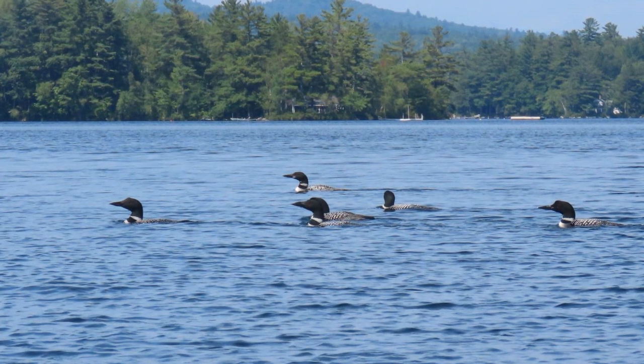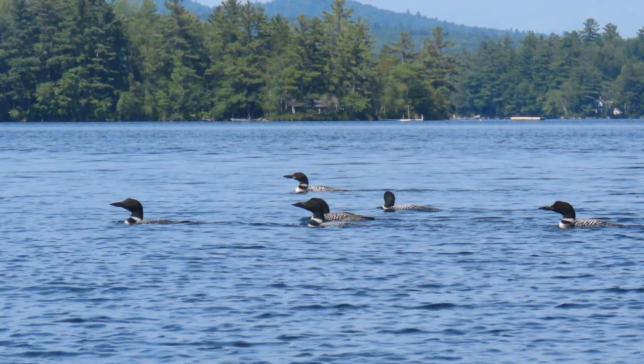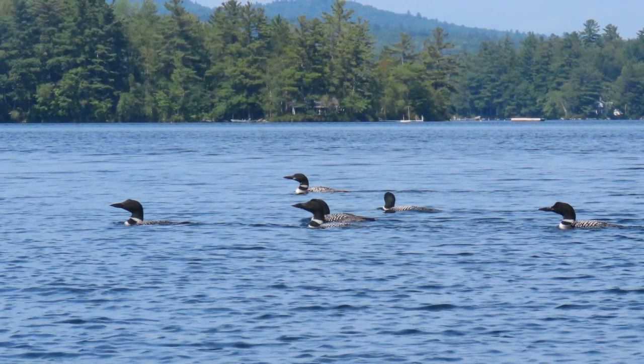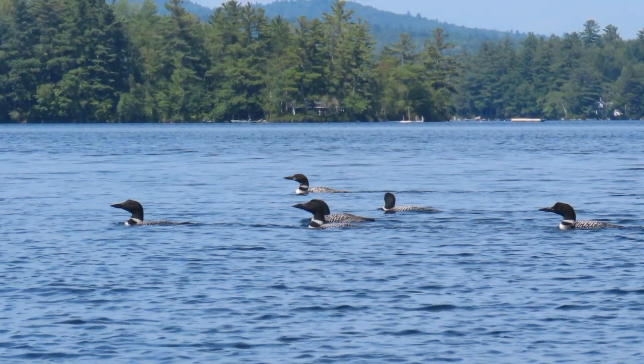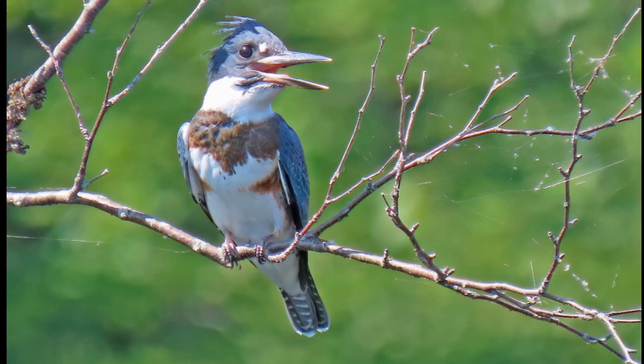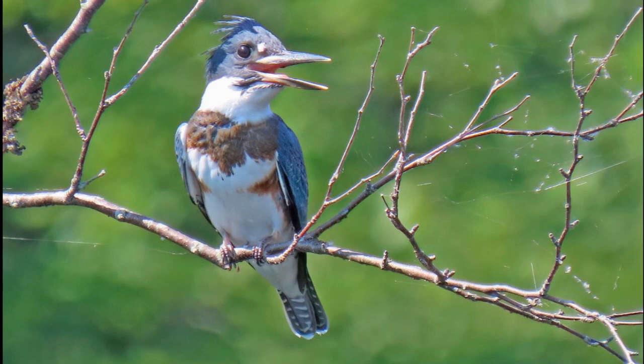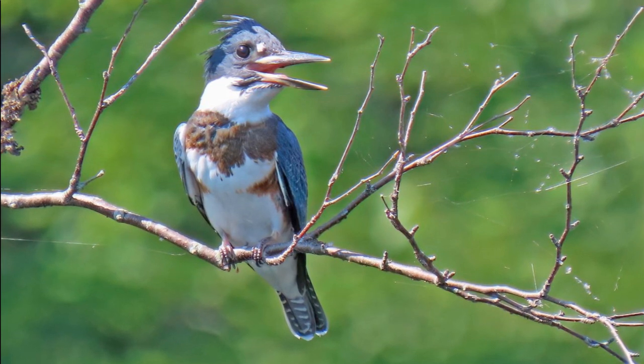Loons migrate in the spring to northern lakes so that they can lay their eggs. They don't travel well on land, and so therefore they can't nest where there are tides in the oceans. Other birds, like this kingfisher, end up catching fish in our ponds and streams. And when they freeze, they can't find food, so they have to migrate too.